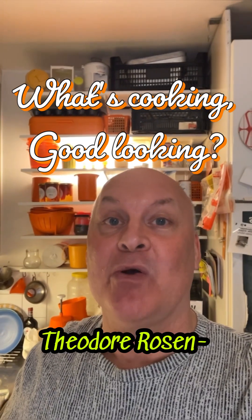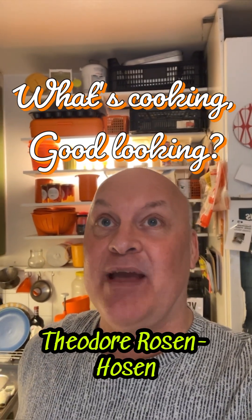Hello and welcome to 'What's Cooking Good Looking,' where I, Theodor Rosen — famous architect and also an ecdysiast — will teach you everything there is to know about lemon pasta and vegan balls. Yes, let's do some cooking.